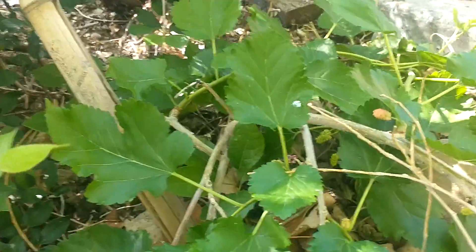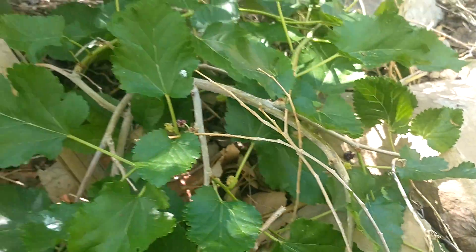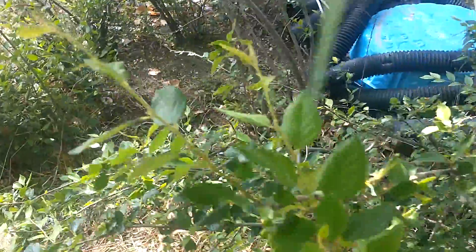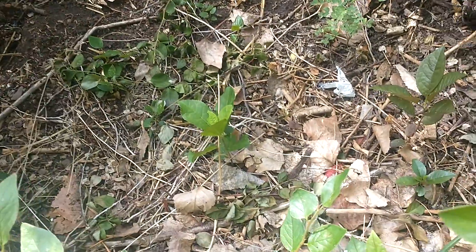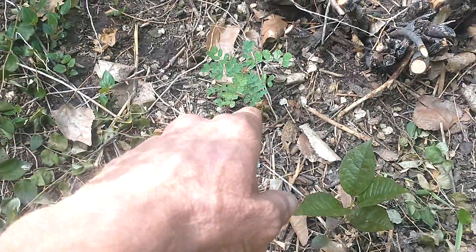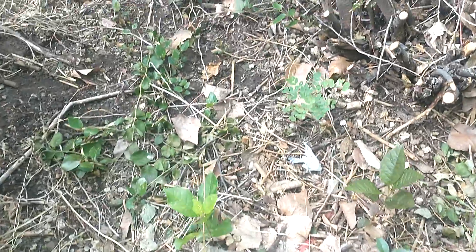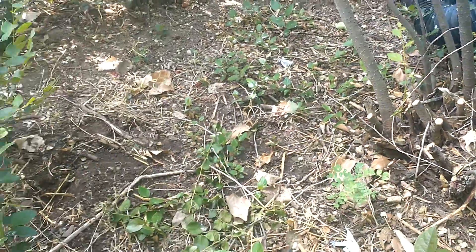It looks like this mulberry over here actually is producing some fruit this year — that'll be nice. I was poking around over here the other day and noticed parts of this cotoneaster were dying back. Got to looking in underneath it and found several — a couple of Nanking cherries, a Siberian pea shrub seedling, and probably a choke cherry of some kind. And there's another Nanking over there, I think, that have sprouted up under there.